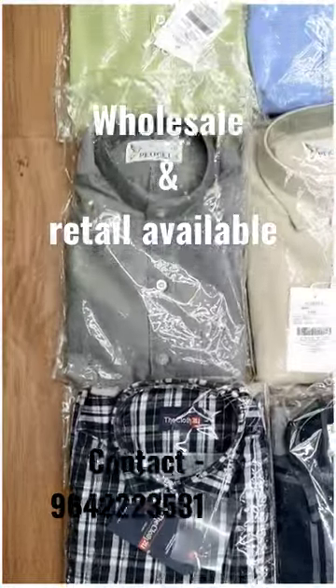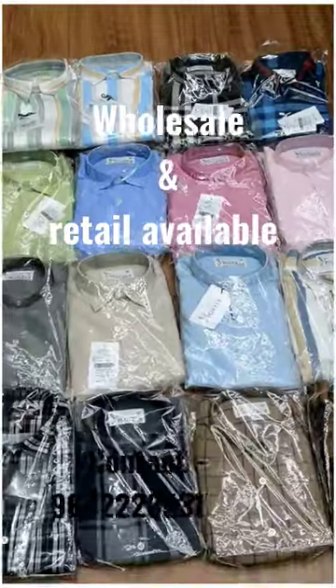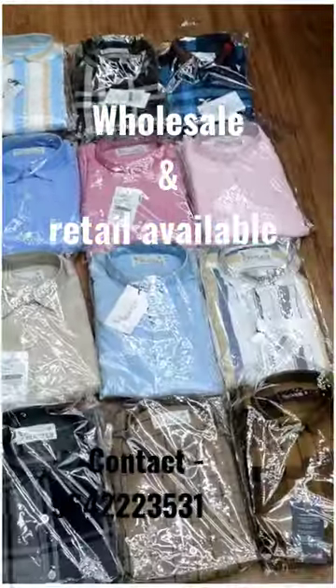Hi! Clots Zool's latest collection is created in Oxford Fabric — Stripes, Checks, and Plains. It is available in sizes M to XXL, and is also available for wholesale and retail.